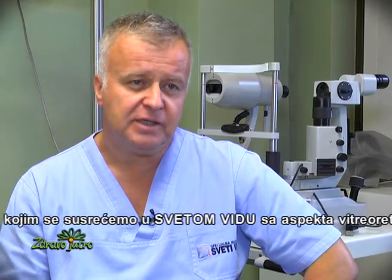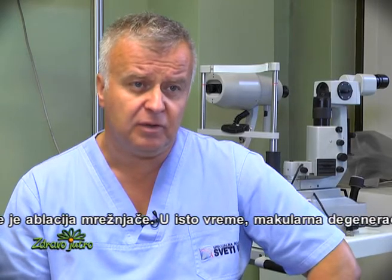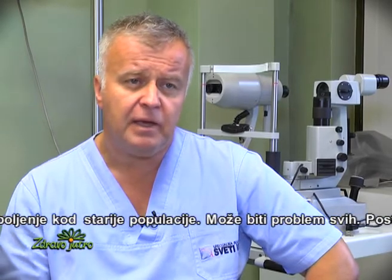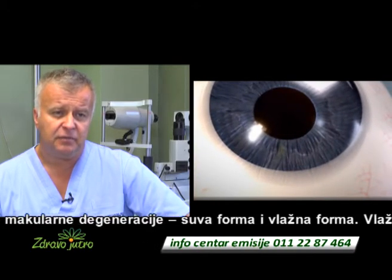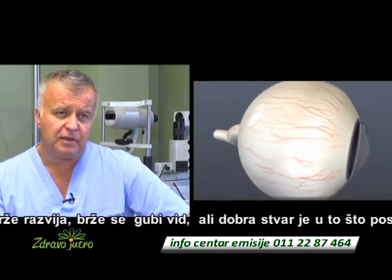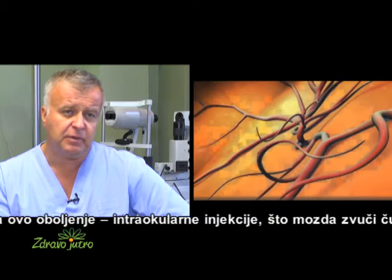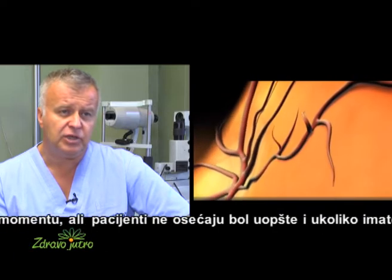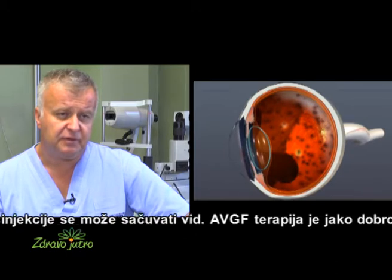Macular degeneration is a very common disease. Everyone who is a little bit older can face this issue, and it is a bigger problem for everybody. There are two types of macular degeneration: one is dry, the other one is wet. The wet type leads to a faster loss of vision, but the good part is that we have a treatment for it. This treatment involves intraocular injection, which may sound strange at first, but the patient has no pain at all, and if we are lucky with the injection, we can preserve the patient's vision.